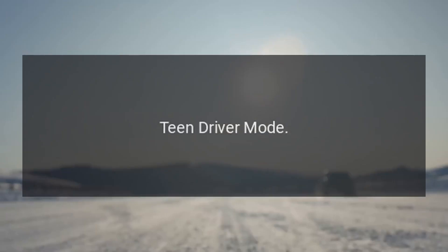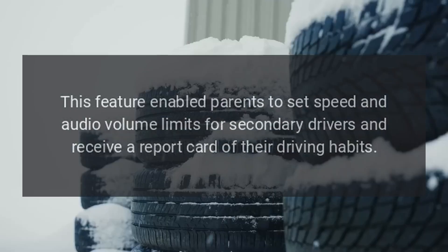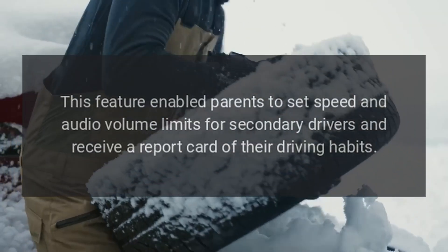12. Teen Driver Mode. This feature enabled parents to set speed and audio volume limits for secondary drivers and receive a report card of their driving habits.